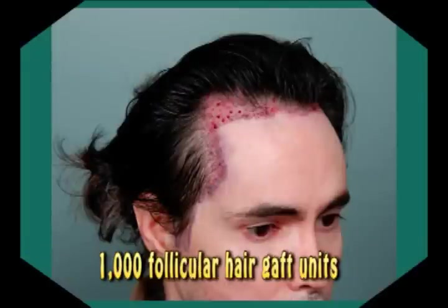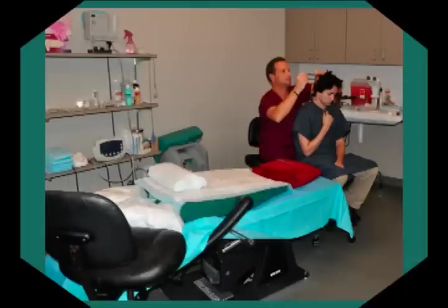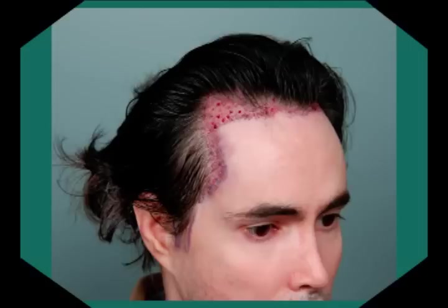Here I am about one hour post-operative of my 1,000 follicular hair graft transplantation procedure performed by Dr. Cooley. The entire process — arriving for surgery, pre-sedating, taking all the photographs, pre-marking, pre-measuring, removing the donor skin, stitching the donor area, removing the old hair plugs, dissecting the hair units into 1,000 units, transplanting the hair grafts, and taking post-op surgery pictures — the entire procedure took 11 hours.